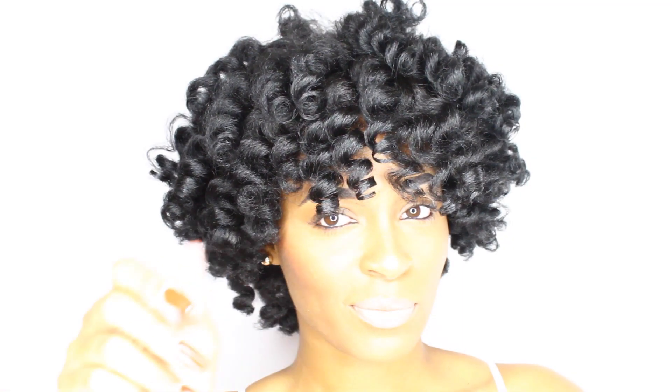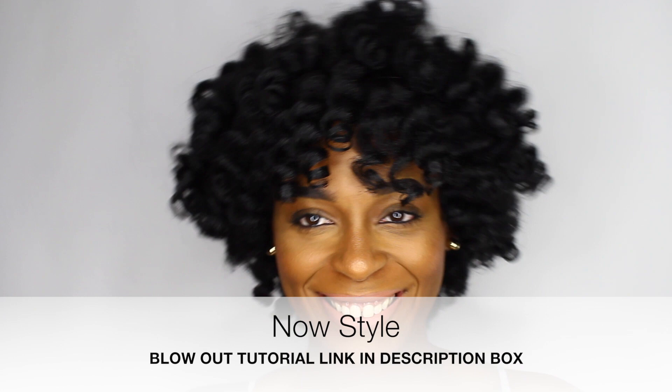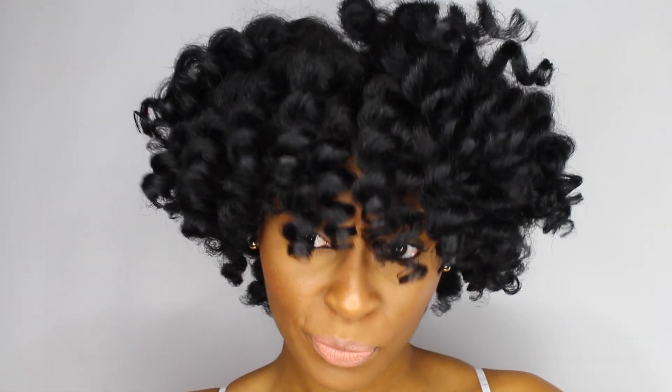After shampooing, washing, and conditioning, I styled my hair. I have a blowout tutorial linked in the description box so you can see how I blow out my hair. This is just a perm rod set with the purple rods. If you want to see more of this, let me know, and don't forget to subscribe. See you later, queens!